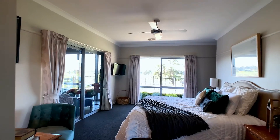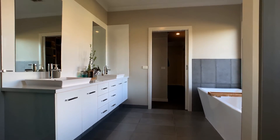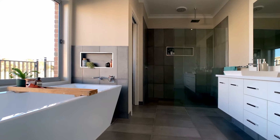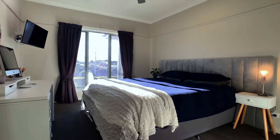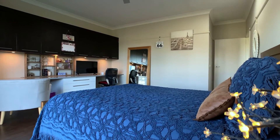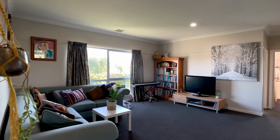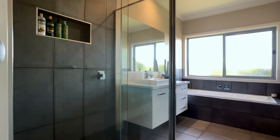The main bedroom is stunning with a huge walk-in robe and a luxurious en suite with a walk-in shower and bath. The five additional bedrooms, with four having walk-in robes, are light-filled, with one featuring an inbuilt study. There is also a centrally located large rumpus room and all share a stunning family bathroom.